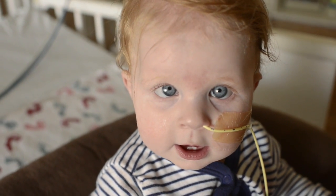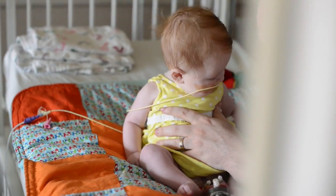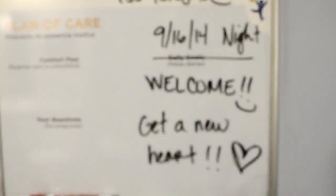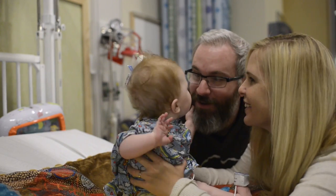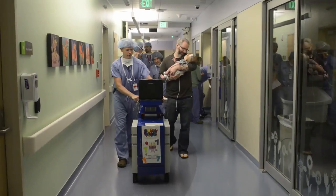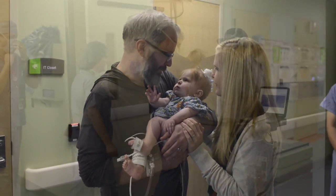Then, on September 16th, we found out she was getting a new heart. In the waiting room during the procedure, it all felt so surreal. We had been waiting for this moment for months. But now that it was here, we didn't actually know what to expect. We wondered how long it would take for Juniper's body to adjust to the new heart. We wondered what it would be like to finally take her home. We wondered how long it would be before she'd be a normal kid again. We wondered if our baby would even make it through this transplant.